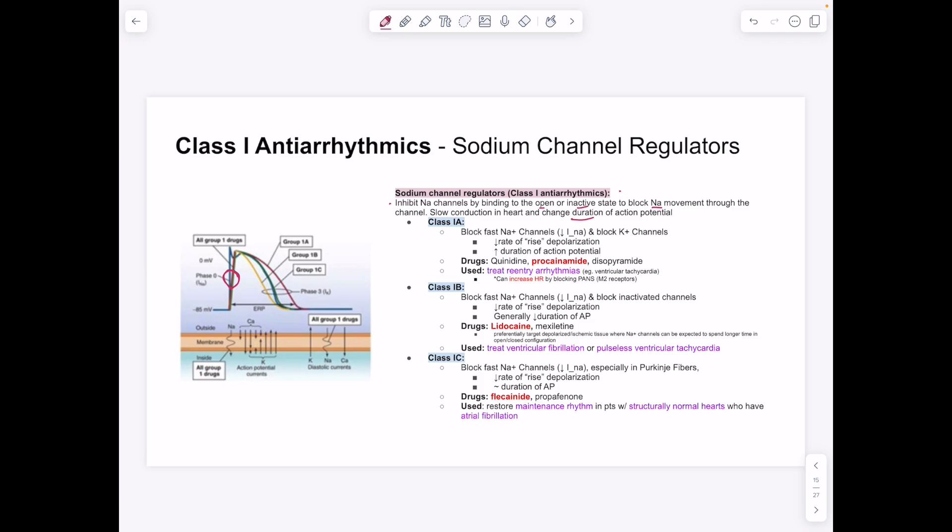Class 1A antiarrhythmics block both the fast sodium channel and the potassium channel, decreasing the rate of rise and prolonging the action potential. Drugs include quinidine, procainamide, and disopyramide. These are used to treat re-entry arrhythmias and ventricular tachycardia. As a side note, they can also increase heart rate by blocking M2 receptors of the parasympathetic nervous system.